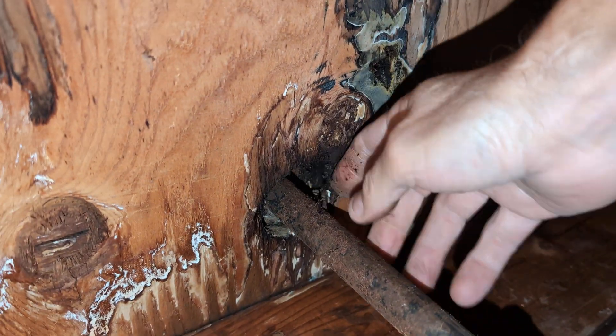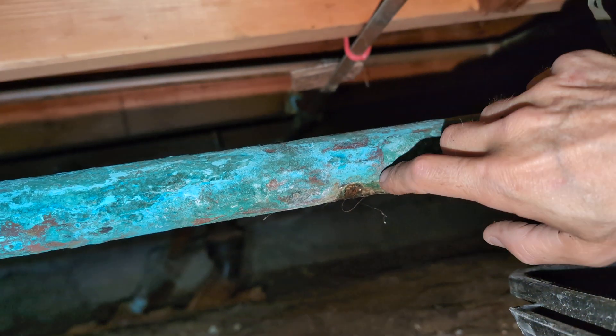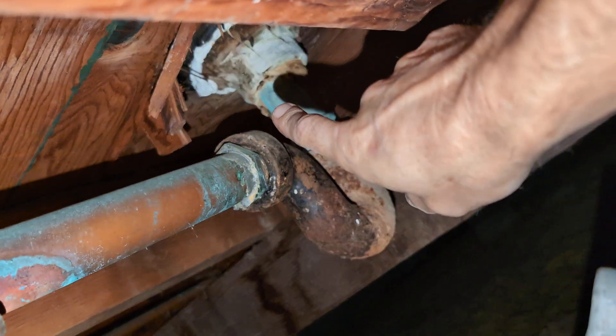This is the gas pipe around the furnace that we did have to repair — there was a leak here. A couple other minor issues. I don't know if there's any coverage for that small leak on the drain line coming off of the stall shower.